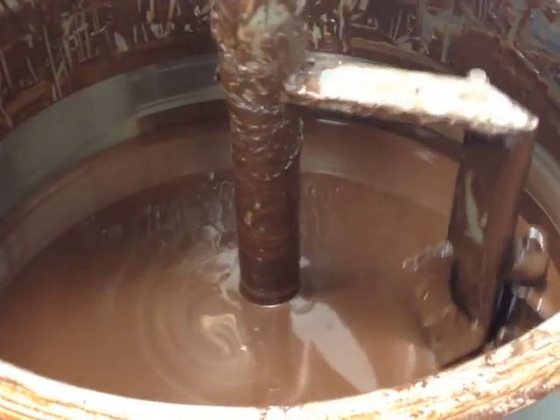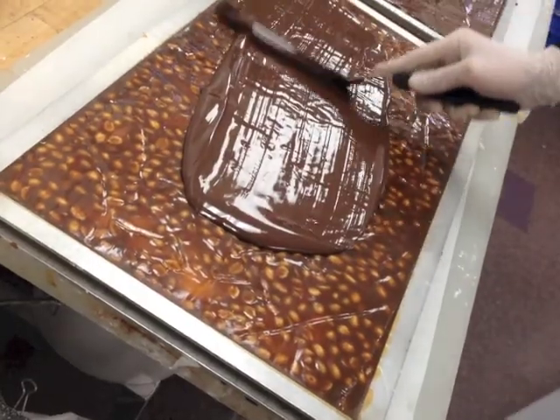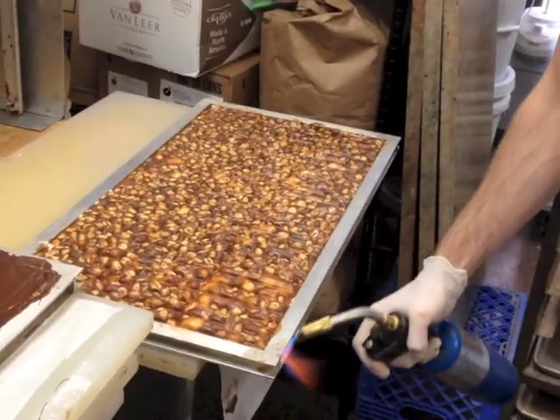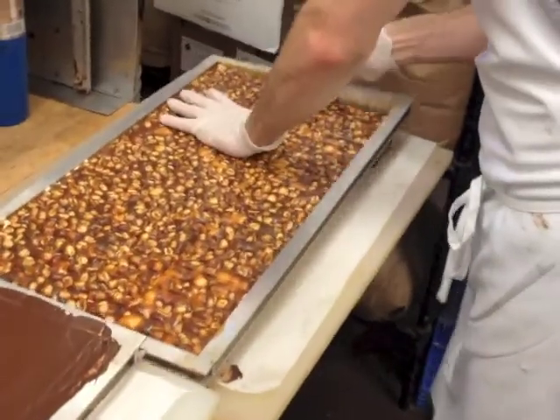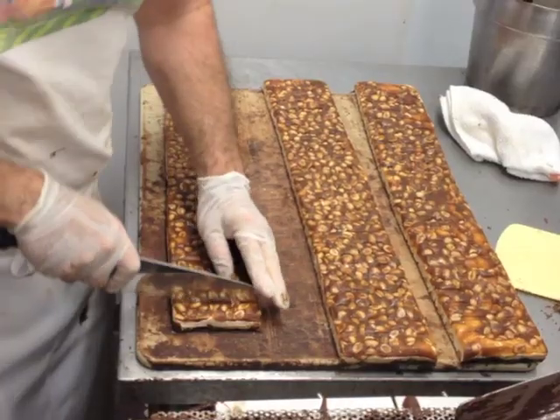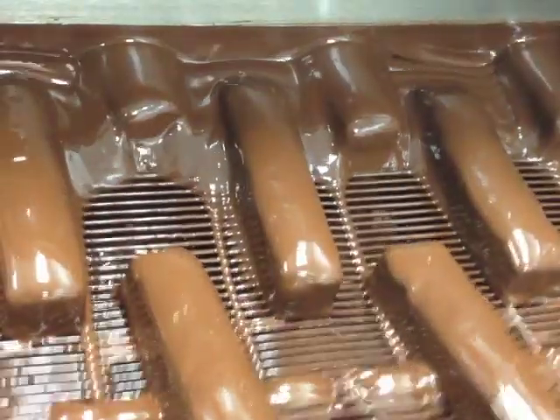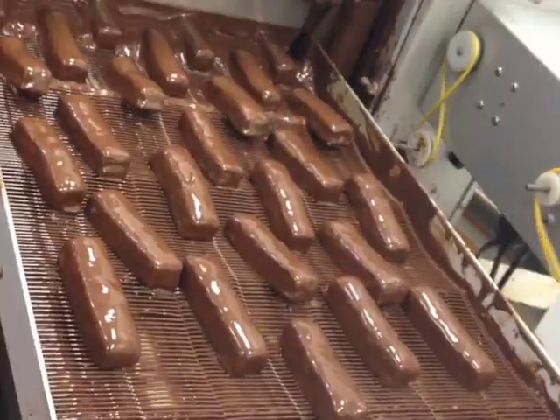We top it with more caramel and peanuts. Now we put chocolate on the bottom of the slab and touch the edge with a torch. They're fed into the enrober, full of tempered 65% chocolate.